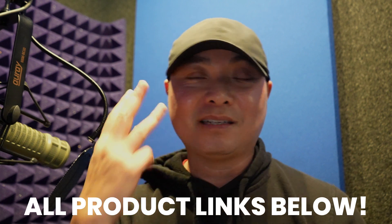And so those are my thoughts on the top three camera accessories that you must have.